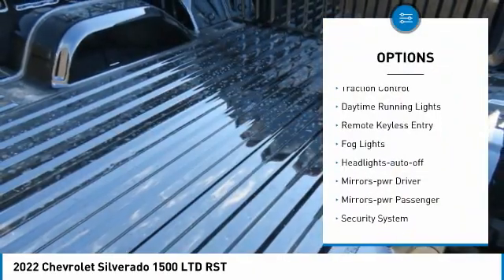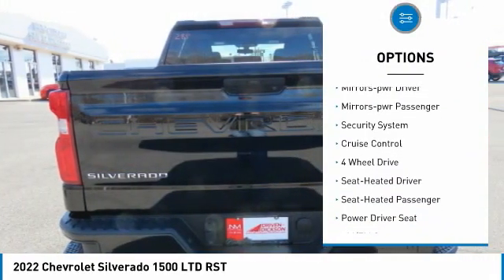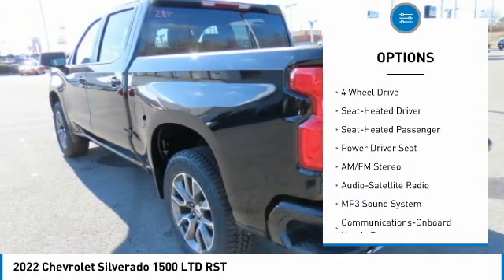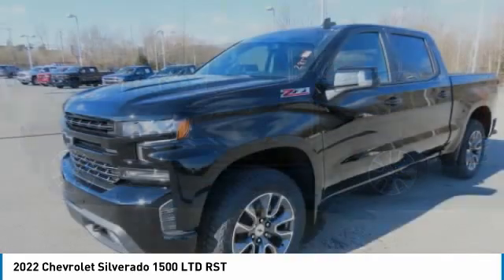Towing Package, Traction Control, Daytime Running Lights, Remote Keyless Entry, Fog Lights, Headlights Auto Off, Mirror Memory, Mirrors Power, Passenger, Security System, Cruise Control.